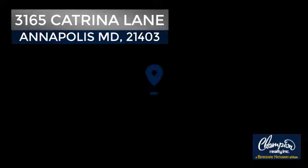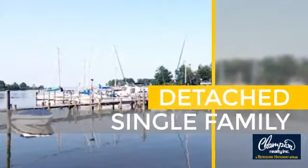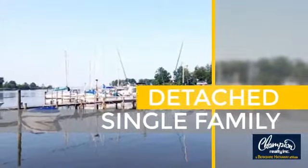Welcome! You'll find just the right home for you. This video is brought to you by your real estate agent, David. And it's located in this area.